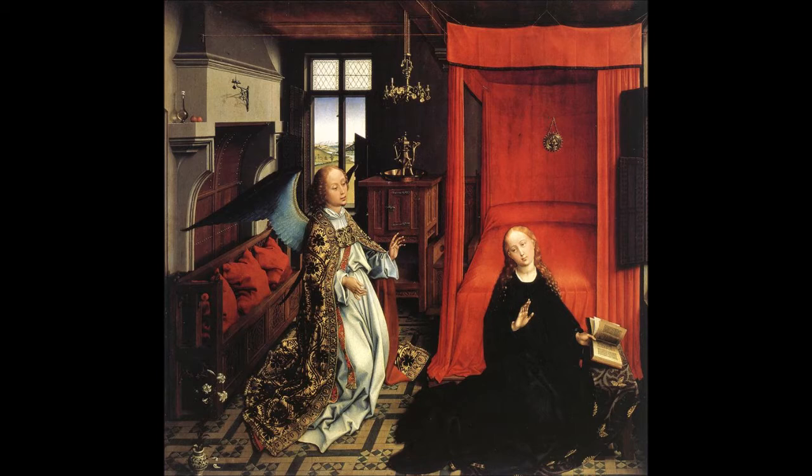The panel shows the Virgin in a domestic interior, two attendant angels, the Archangel Gabriel dressed in ecclesiastical robes, and a hovering dove representing the Holy Spirit. It expands upon the Annunciation wing of Rogier van der Weyden's circa 1455 St. Columba altarpiece.